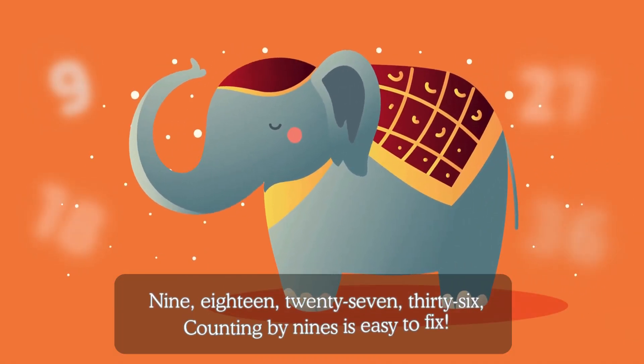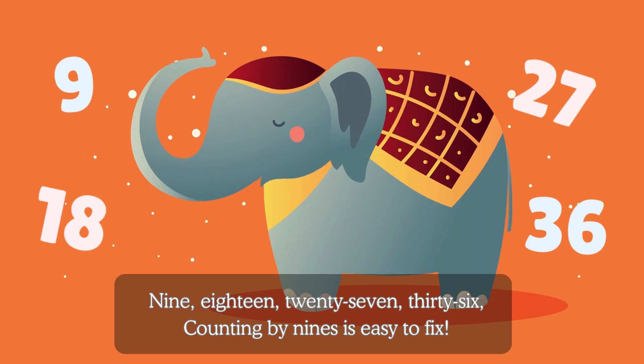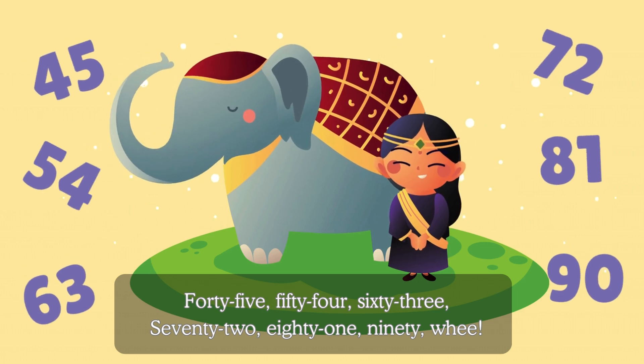9, 18, 27, 36. Counting by nines is easy to fix. 45, 54, 63, 72, 81, 90.